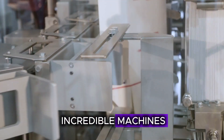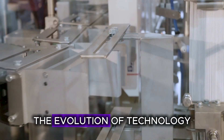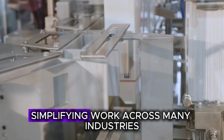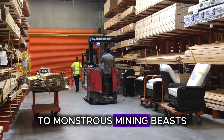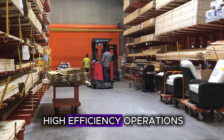Ever wondered about the incredible machines behind architectural feats like the Golden Gate Bridge? The evolution of technology has led to the creation of powerful machines, simplifying work across many industries. From next-level farming rigs to monstrous mining beasts, we've turned complex back-breaking work into high-efficiency operations.